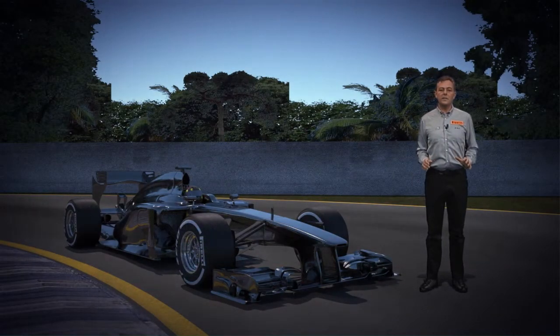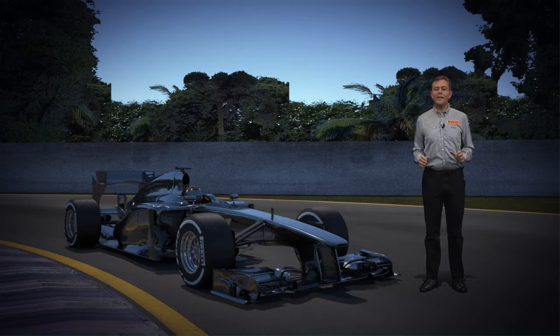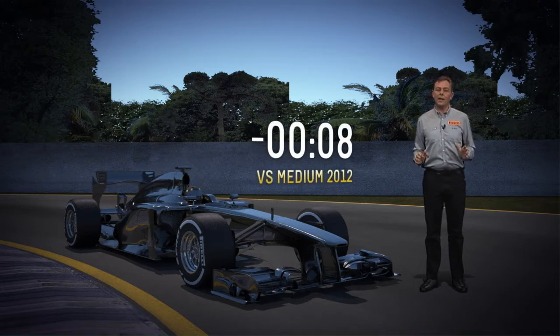The medium tire's durability characteristics are very similar to those of last year's soft tires, resulting in lap times that are around 0.8 seconds quicker than the 2012 specification medium.